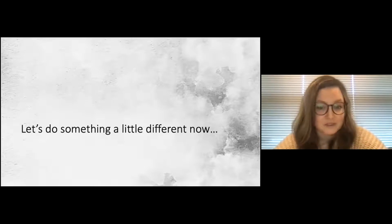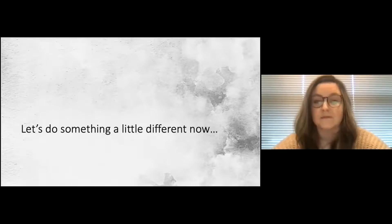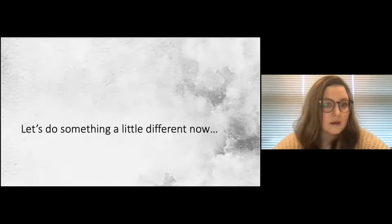This is going to require some buy-in and participation from everybody, so either chat or unmute yourself at any point during the talk. I'm asking for your trust and help making sure this remains a safe space so we can all share freely. This is a very low-pressure, low-stakes talk, and I really think you'll enjoy it.